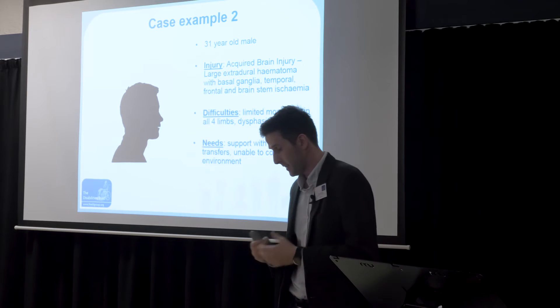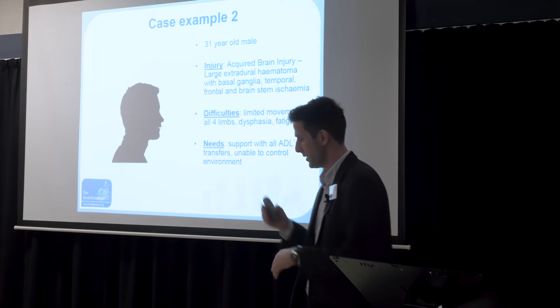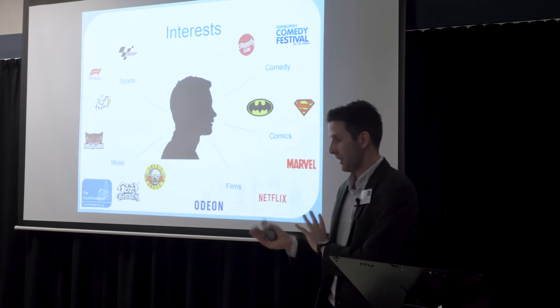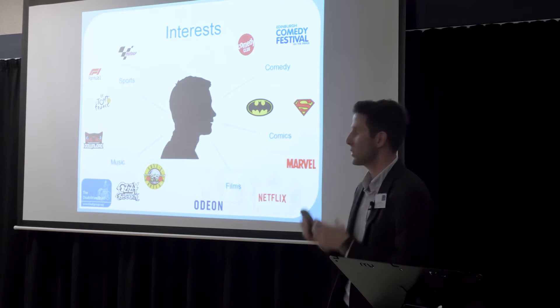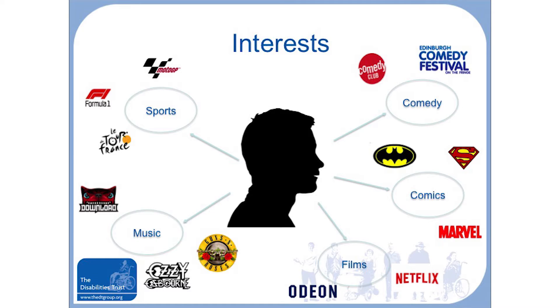The second case example involves a 31-year-old male who sustained a significant brain injury as a teenager after a fall walking home. This left him with significant physical impairment — limited movement in all limbs, severe expressive dysphasia, and quite severe fatigue. However, cognitively he is very much with it — incredibly motivated, with many interests. His parents and the team support him to attend events like the Formula One Grand Prix and Download Festival, but the question is how he can engage with his interests independently on a day-to-day basis.